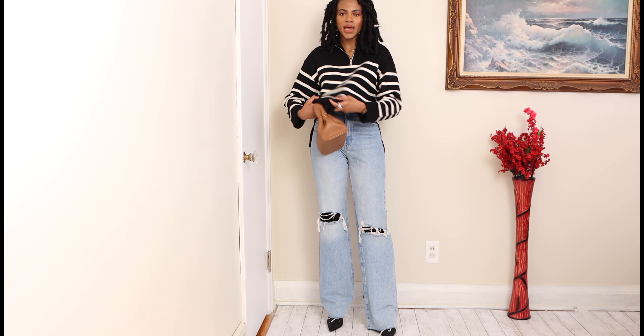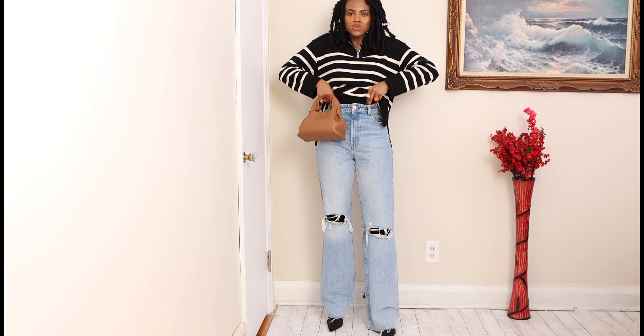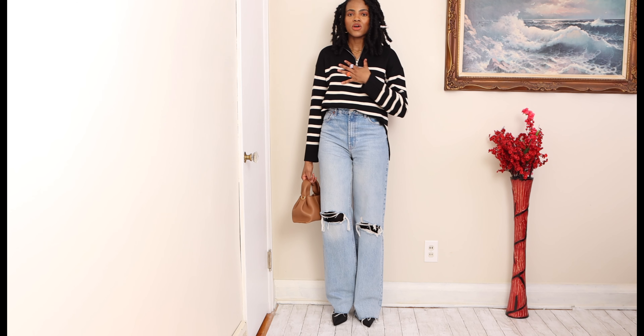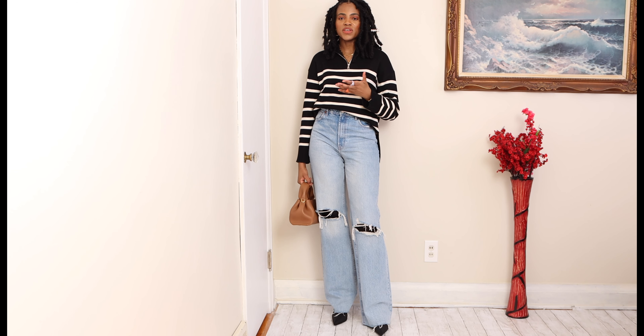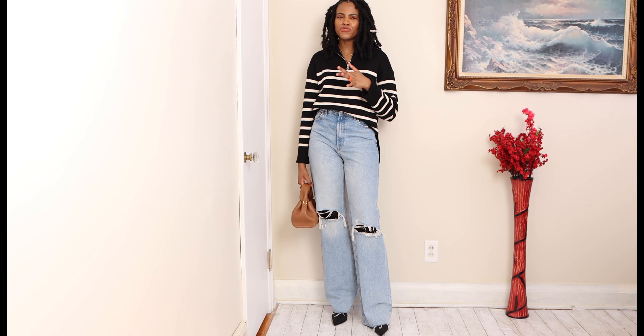You can definitely wear this pullover loose, or you can also do a mini tuck. I think the tuck works better — at least right now when I'm trying to elevate the outfit. If I'm going out and I just want to look casual, smart, and sexy but not floppy, this is perfect.